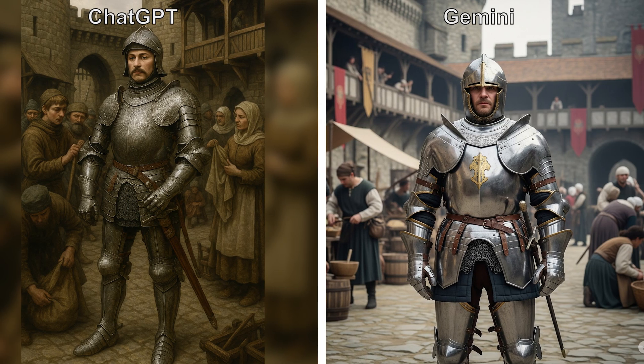For the knight, I like the cinematic view of the ChatGPT image and the fact that he actually has helpers like I asked in the prompt, but I kind of prefer the suit decorations and the detail on the Gemini image. What do you think? Which one is better?